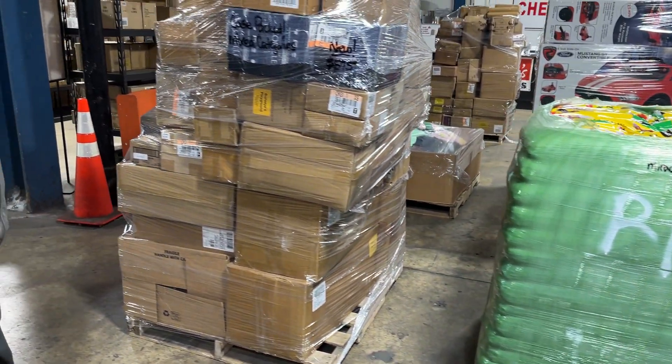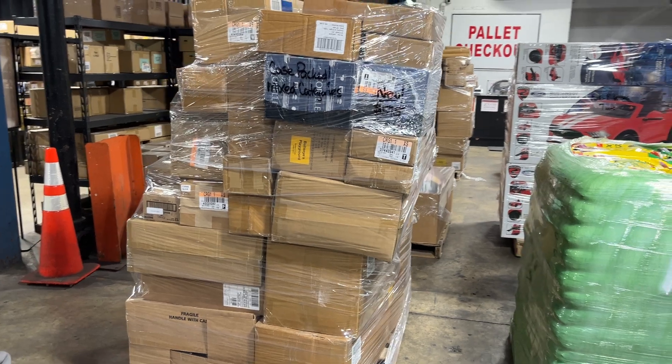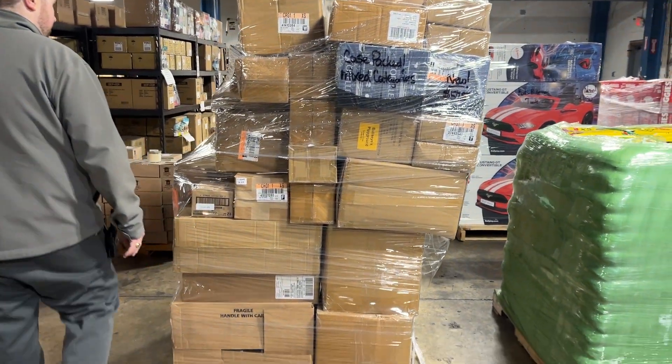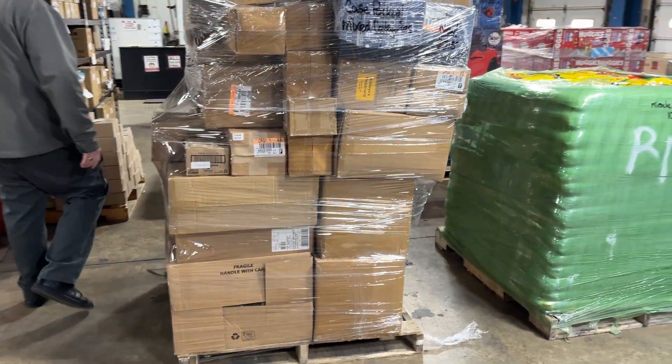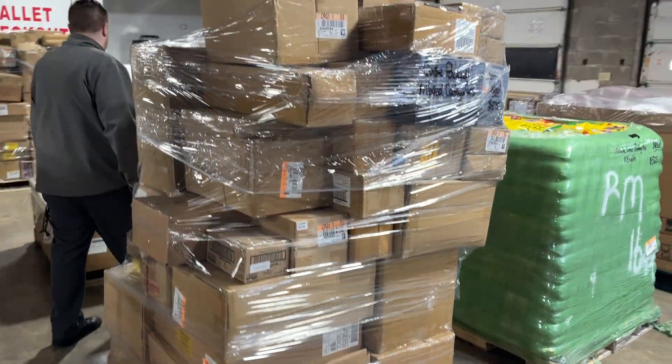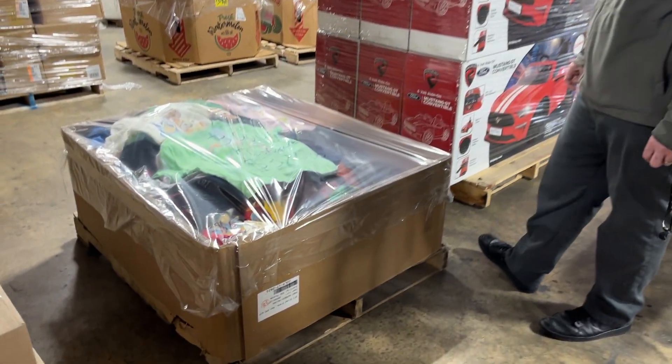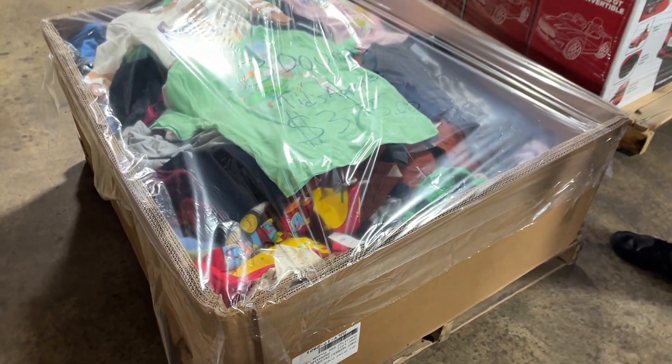We've got a mixed case pack here for $575. It's going to be a mix of all different types of categories and products, all brand new. We've also got some kids apparel — 300 units, $375. We've got some good ones in there.